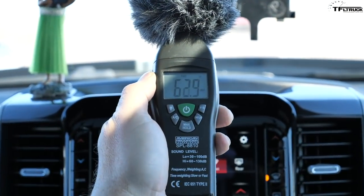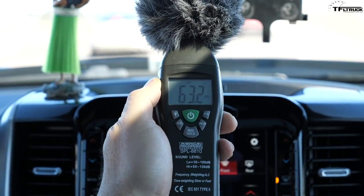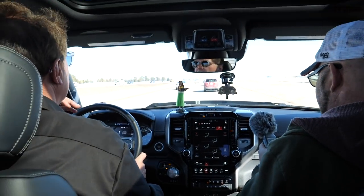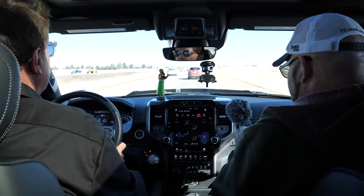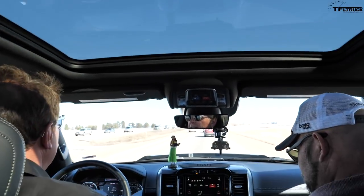Let's see how quiet the Ram is at highway speed - same location as the GMC test. At 61-63 miles per hour: it's actually quieter than the GMC. We still have the shade open just like in the other truck, and it's impressively quiet.